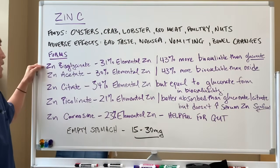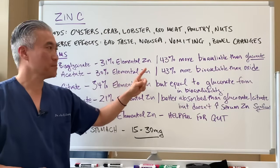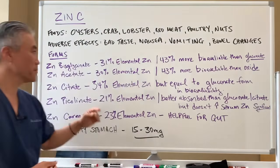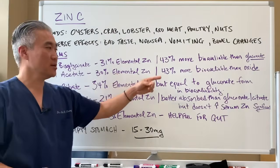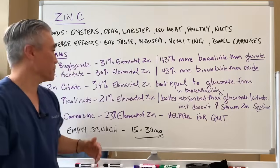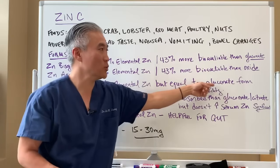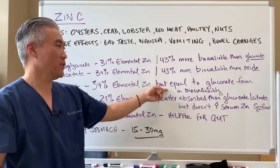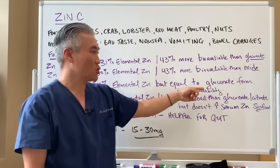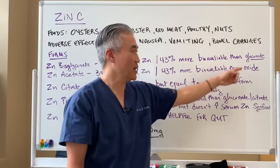Different forms of zinc: zinc bisglycinate is 31% elemental zinc and is 43% more bioavailable than the zinc gluconate form. Zinc acetate is 30% elemental zinc and 43% more bioavailable than zinc oxide. Zinc citrate is 34% elemental zinc, but equal to the gluconate form in bioavailability — so even though it has a higher elemental percentage, it's not as bioavailable as zinc bisglycinate.